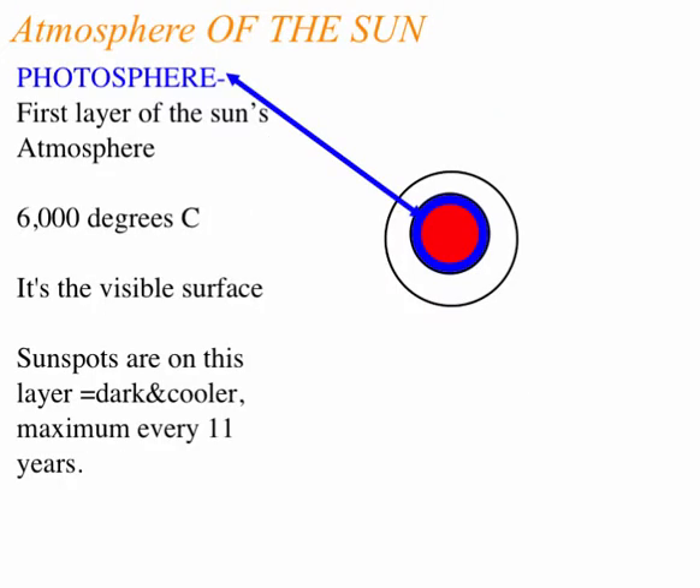The photosphere is the layer that we see. It's really the layer of the sun's atmosphere; it's only about 6,000 degrees hot. And there are sunspots on it, which we'll get into a little bit more later.